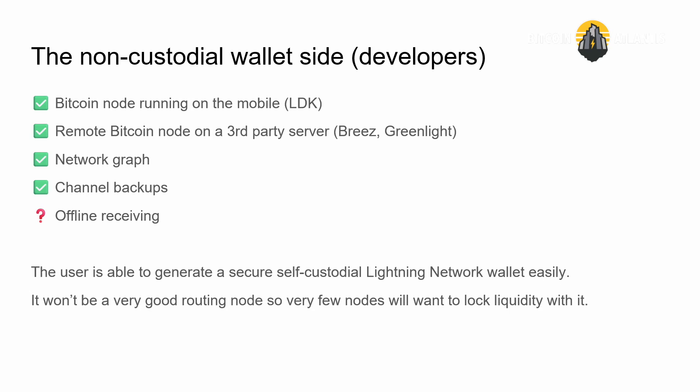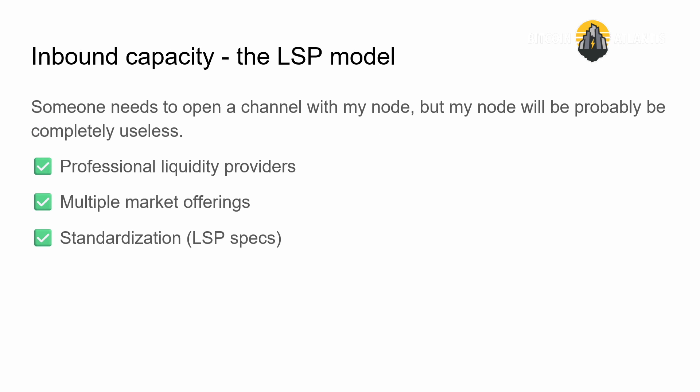Offline receiving is kind of solved, but not really. The user is able to download a mobile wallet, self-custodial, and run the node on their phone — but it won't be a very good routing node, so very few nodes would purposefully want to connect and lock liquidity with your mobile Lightning node.